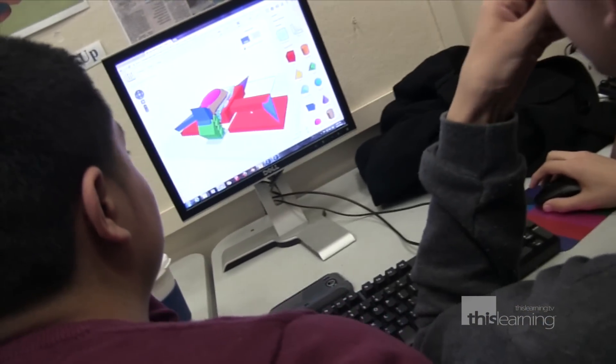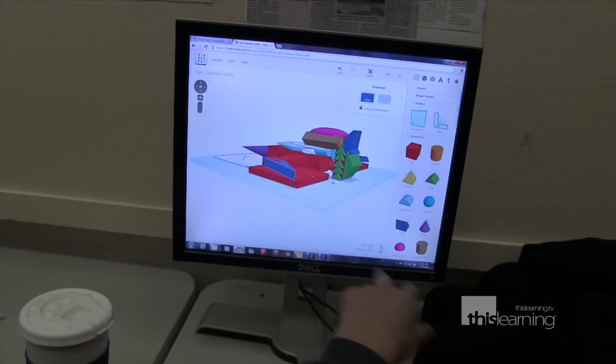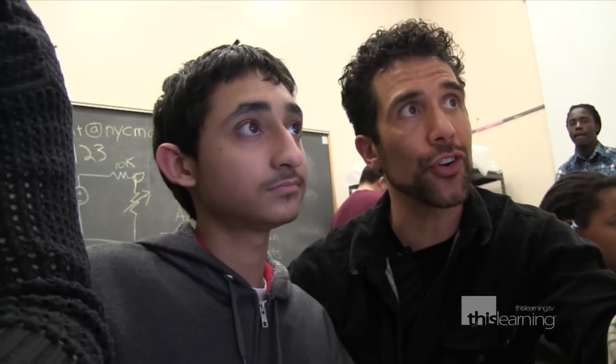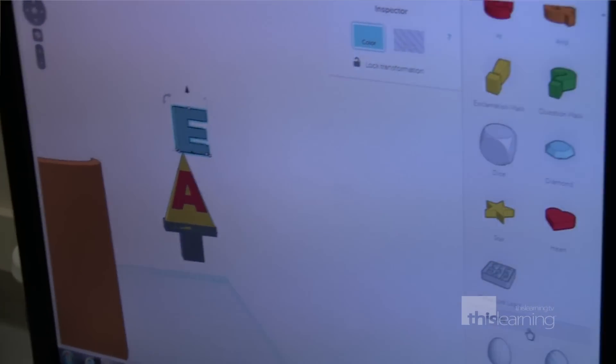With their use-what-you-have philosophy, Makerspace students are also encouraged to explore and use whatever tools and resources they have available to get the job done and move their learning forward. He's using, right now, Google search to look up a term I just asked him about, which is perfect. It's learning in the 21st century. We have all this great technology and great resources out there — why not use it?